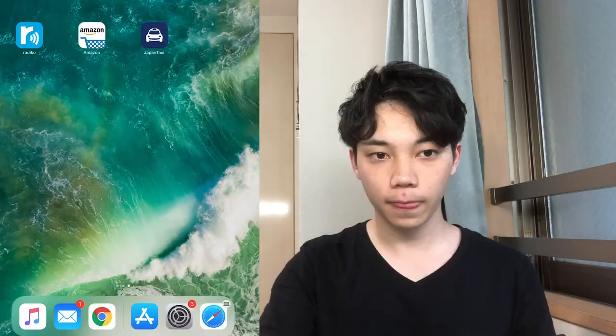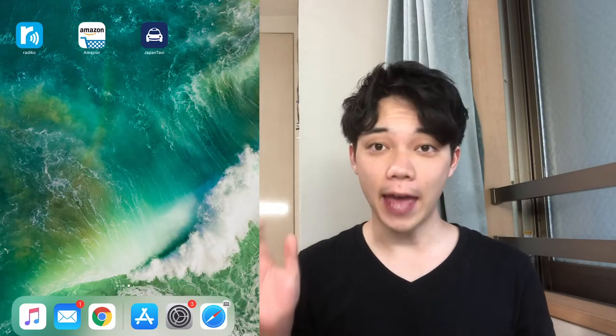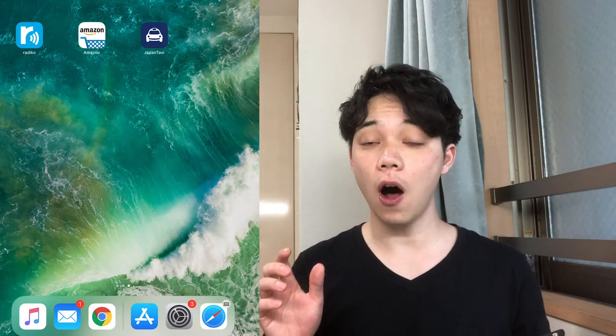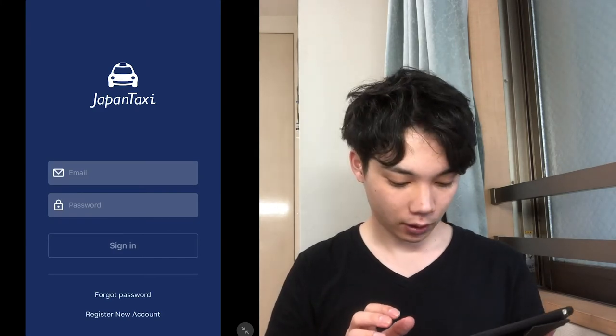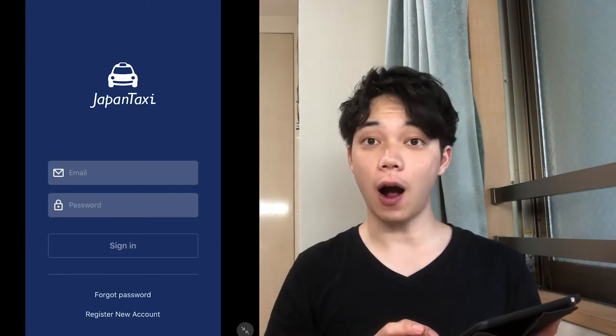Let's start. The name of the app is JapanTaxi. First of all, I'll create an account. Register a new account.